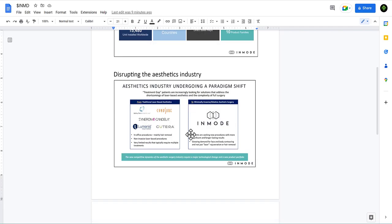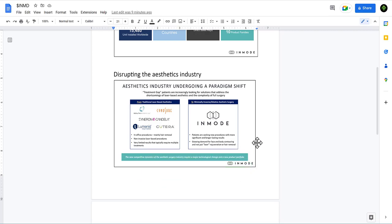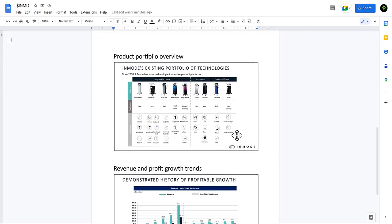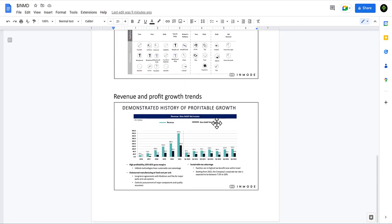InMode is disrupting the aesthetics industry. Traditionally, in-office procedures were mainly hair removal and non-invasive laser-based procedures with very limited results requiring multiple treatments. InMode is seeing patients seeking new procedures with more significant and longer-lasting results, including growing demand for face and body contouring beyond just laser rejuvenation or hair removal. They have a portfolio of multiple products across nine product families.